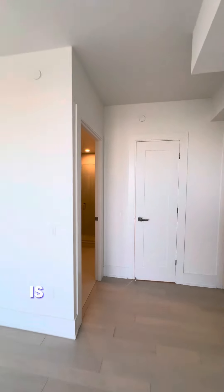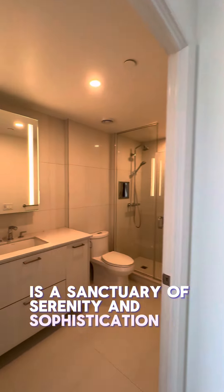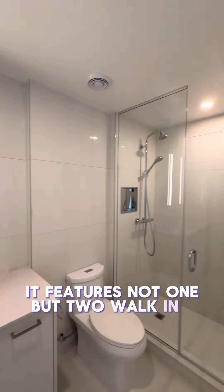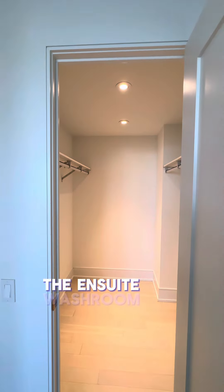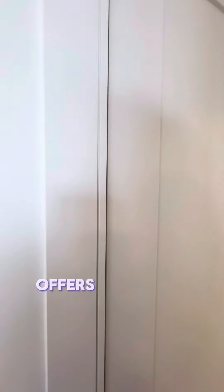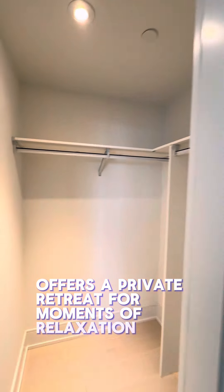The primary bedroom, our first stop, is a sanctuary of serenity and sophistication. It features not one, but two walk-in closets, providing ample storage for a wardrobe of any size. The en-suite washroom, a masterpiece of modern design, offers a private retreat for moments of relaxation and rejuvenation.